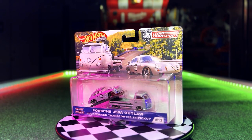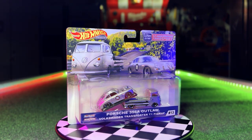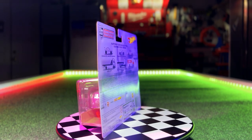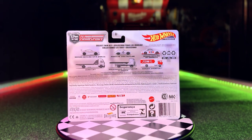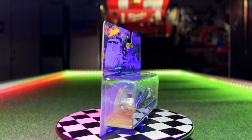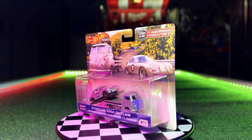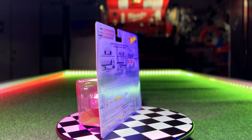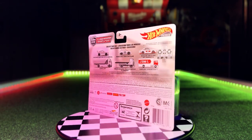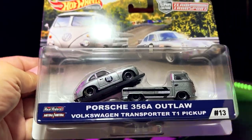Hey, what's up everybody, welcome back to the Desert Diecast Club! On today's episode we're going to showcase the Hot Wheels Car Culture Team Transport Porsche 356A Outlaw, riding along the backside of the Volkswagen Transporter T1 pickup. I've been waiting for this for a good while — I saw it on eBay about two or three months ago and knew I had to have it. It's a 2019 set so I knew I was never going to find it at a grocery store, Walmart, or Target. It was going to be through OfferUp, eBay, or maybe Amazon. Once I saw this I had to hop on it. Let's go ahead and get a closer look!